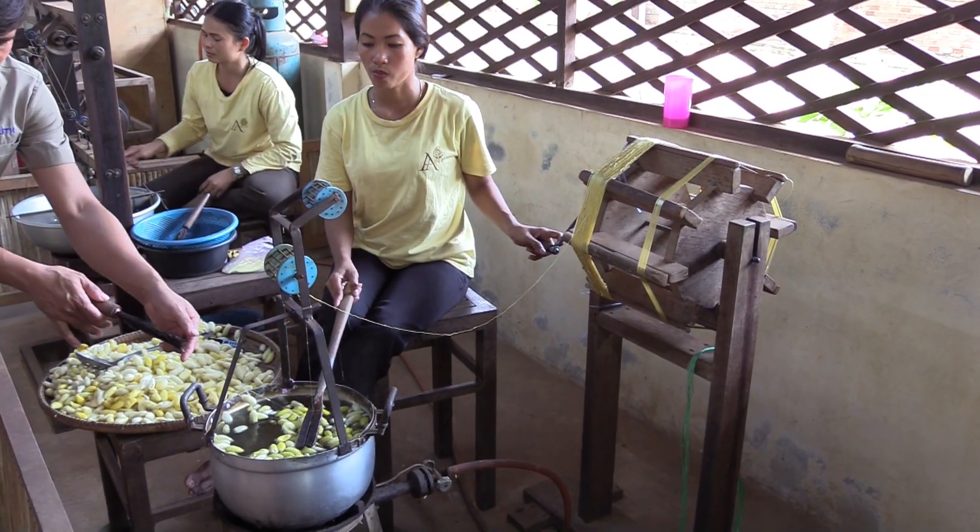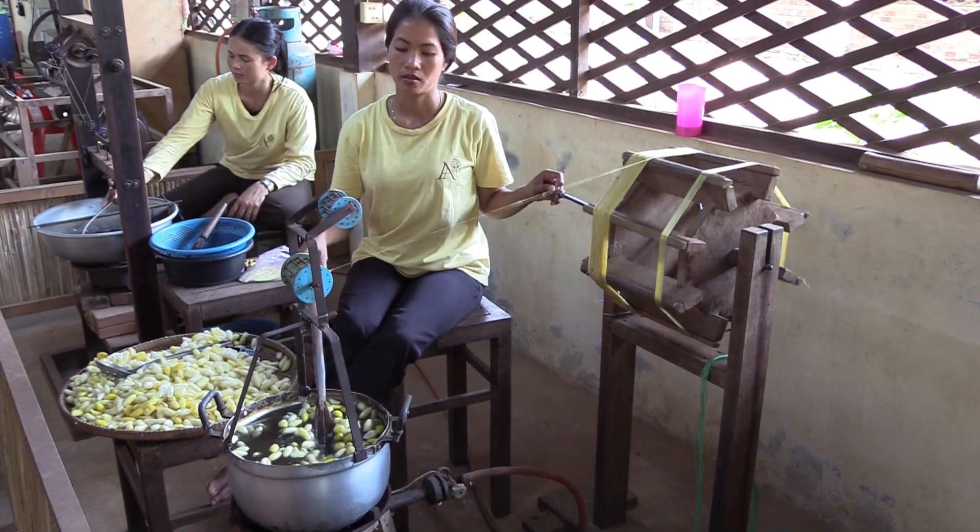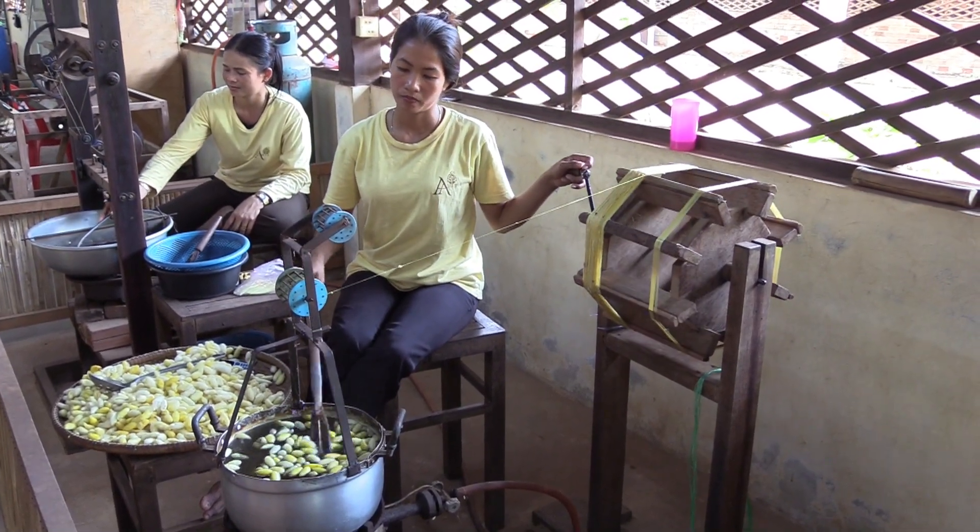The cocoons are put into pots with hot water and the women pull the fine and thin silk threads from the cocoons — thinner than a human hair.